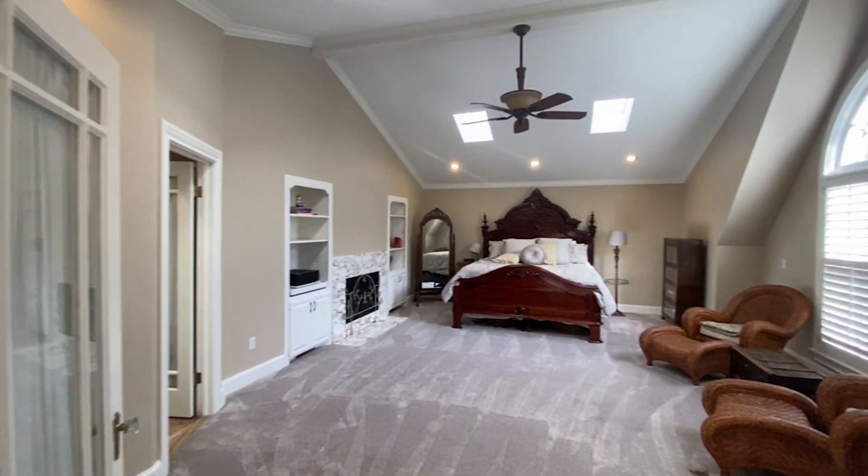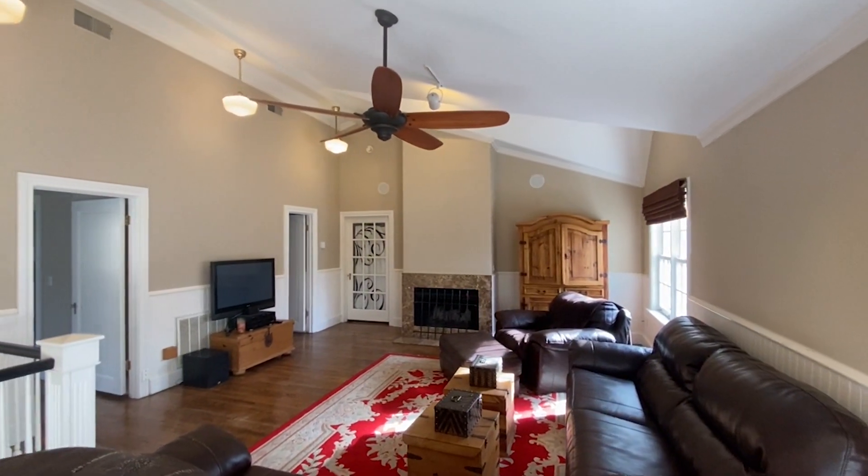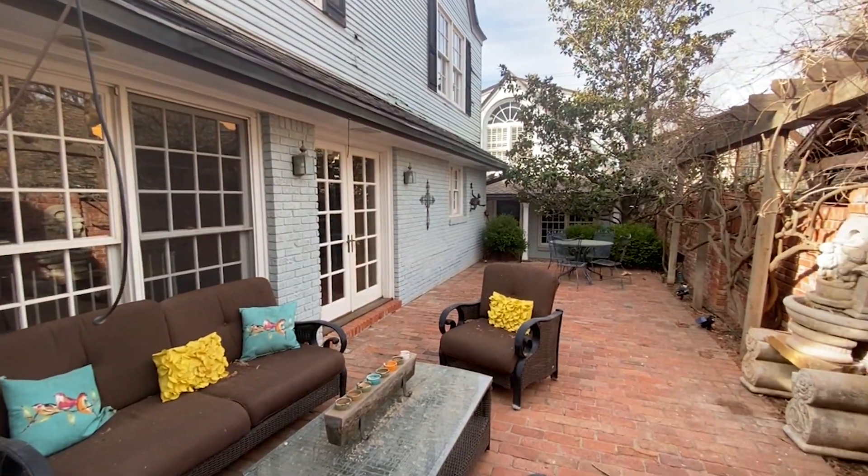The second floor is home to the spacious isolated master suite. The game room on the second floor is perfect for watching movies and playing games. Enjoy the side patio for relaxing. So much to see. Beautiful inside and beautiful out. Come visit this one in Wolfland.